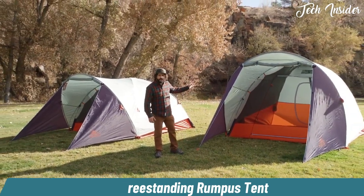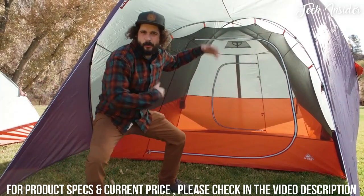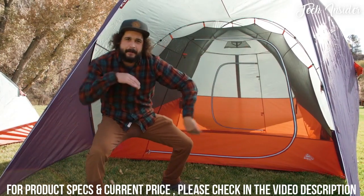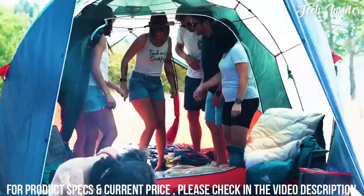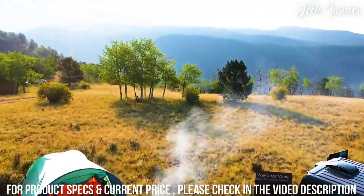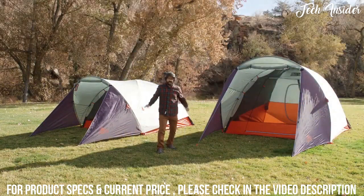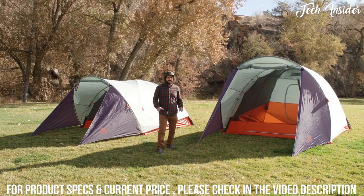Your stuff should never cramp your style. That's why the Rumpus Tent has a massive rain fly that gives it a radical rumpus room ready for any and all of your camping shenanigans. Available in two sizes — six and four person — the Rumpus Tent is a classic dome tent at its core.